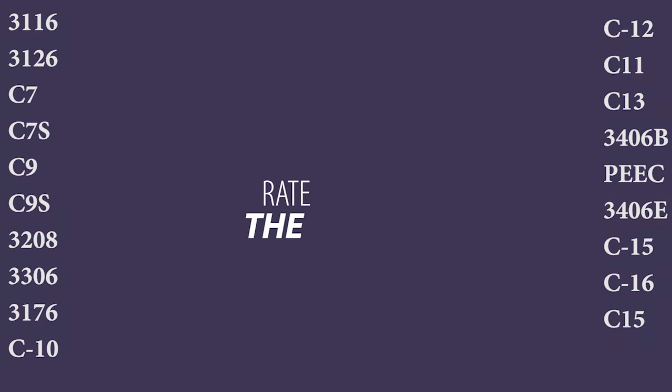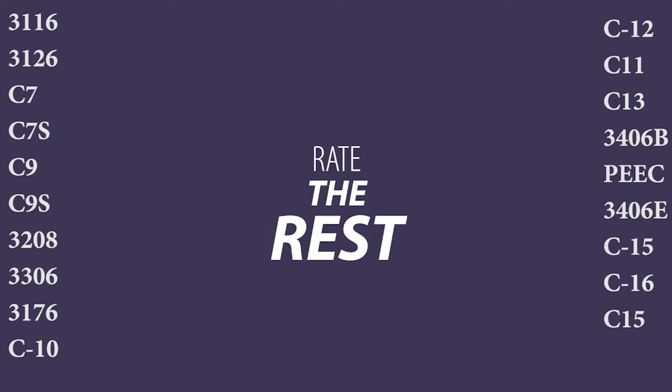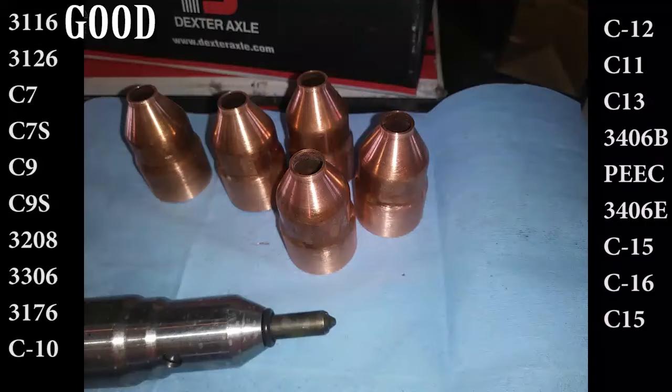We've talked about the best, now it's time to rate the rest. Starting at the top we have the 3116. The 3116 was Cat's first addition into the 7-liter engine family. However, plagued with a complicated internal rack design and copper injector cups, it's still a good engine that is somewhat reliable and easy to fix — unless you're doing anything with the fuel system. A good engine overall.